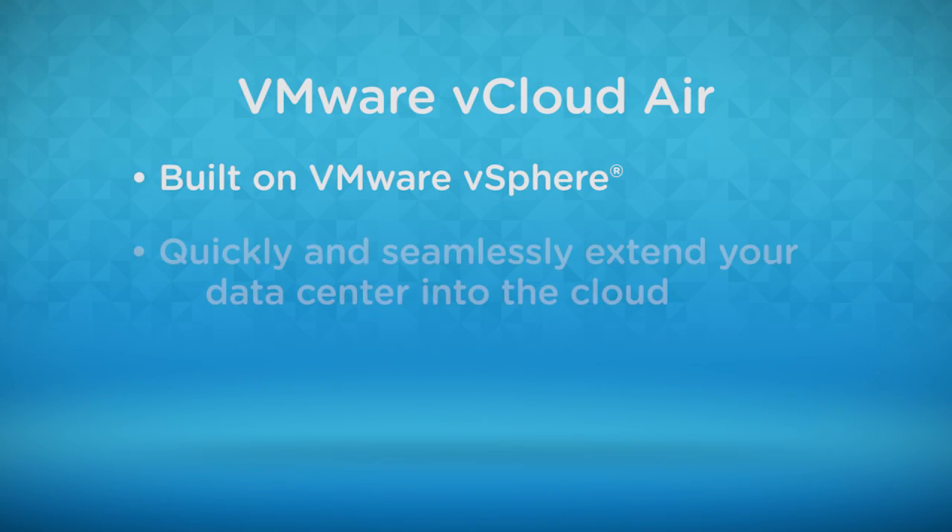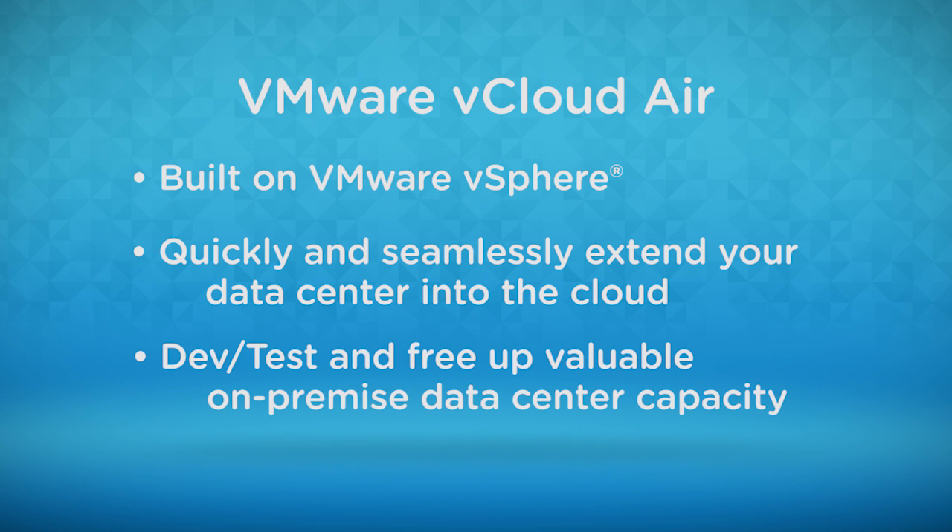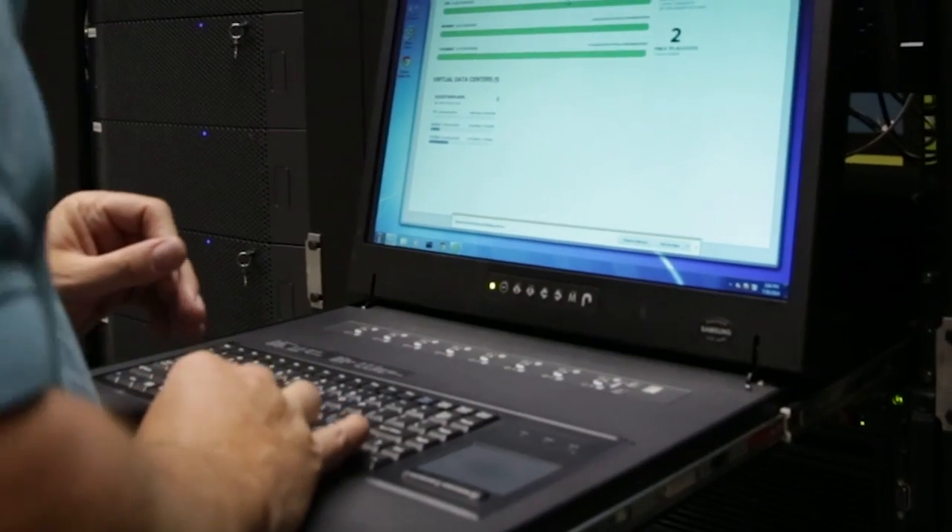The big reason why we moved from AWS to vCloud Air was because vCloud Air is real easy. VMware is already there. We set it up, we get it running, we create our machines.